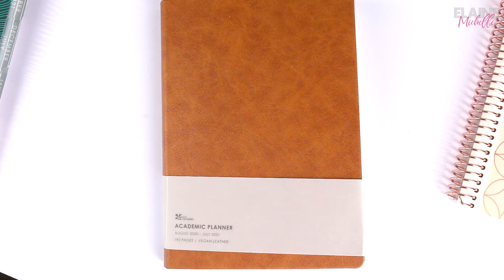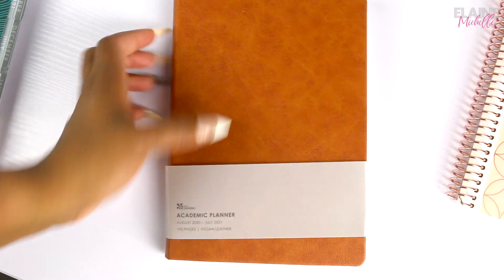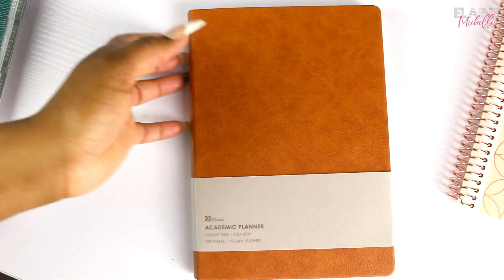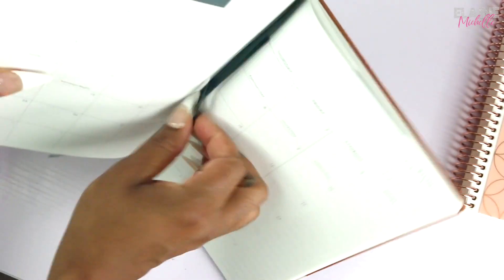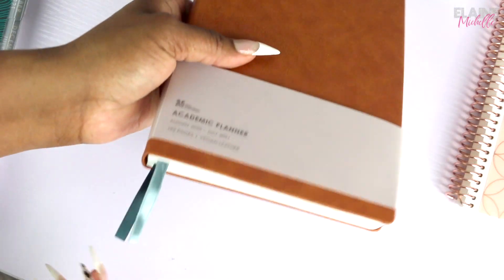This thing is amazing — if you don't have one you need to get one just to see how you want to use it. It reminds me of a bullet journal but already set up and fixed for you, which is really cool. You also get two ribbon bookmarks so you can mark the next month to plan ahead, or mark the week you're currently in. I'm really here for that.